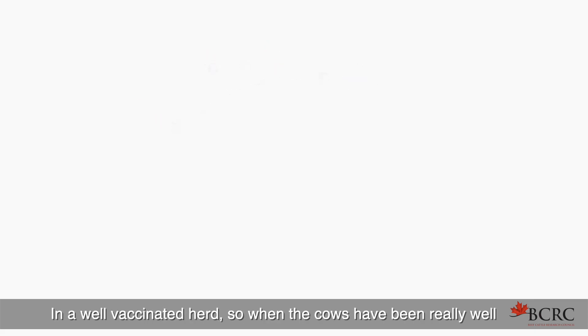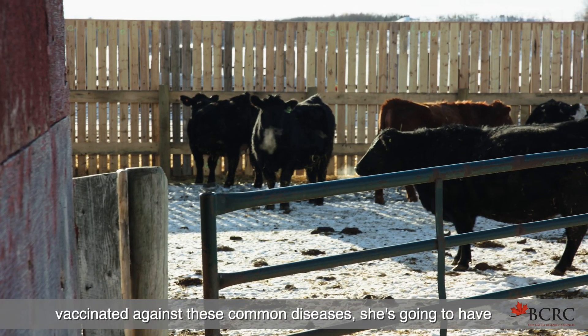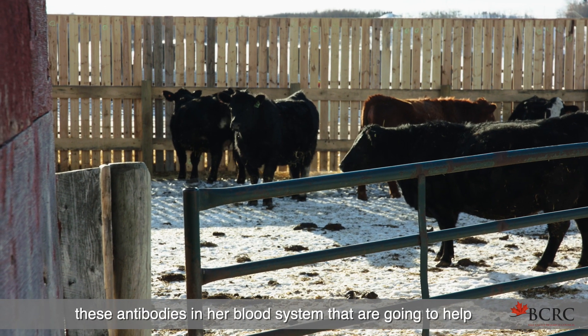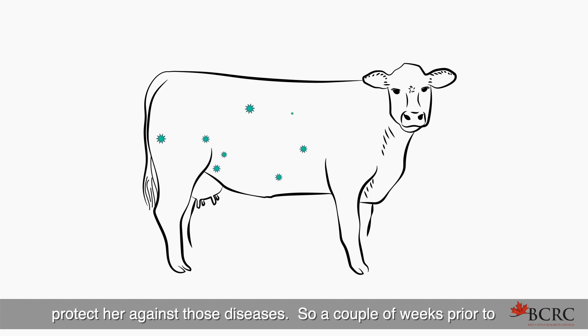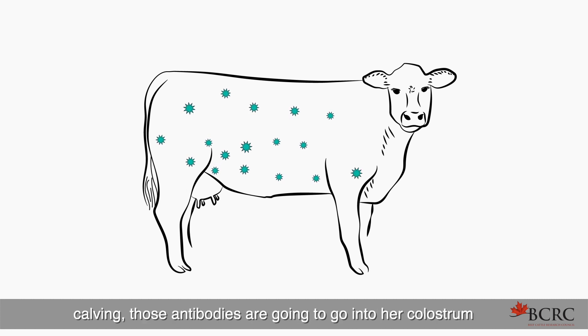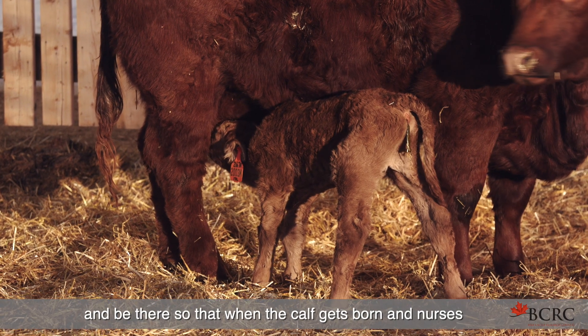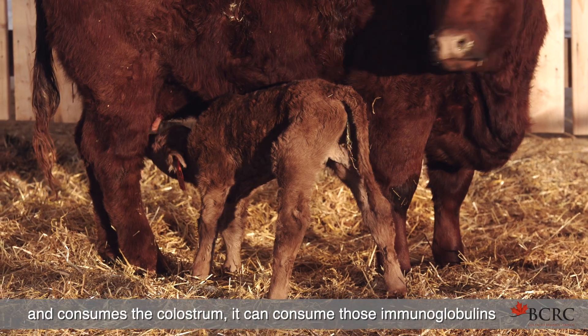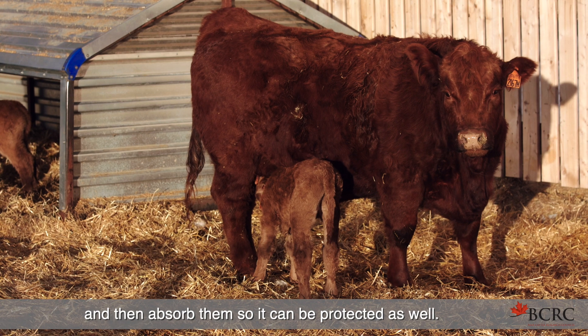In a well-vaccinated herd, when the cows have been really well vaccinated against common diseases, she's going to have these antibodies in her blood system that will help protect her against those diseases. A couple of weeks prior to calving, those antibodies are going to go into her colostrum, so that when the calf is born and nurses and consumes the colostrum, it can absorb those immunoglobulins and be protected as well.